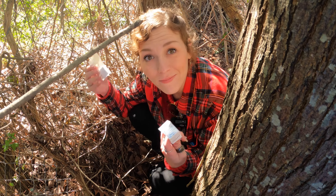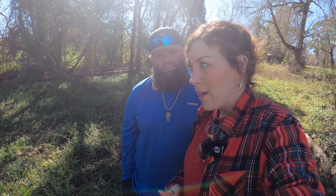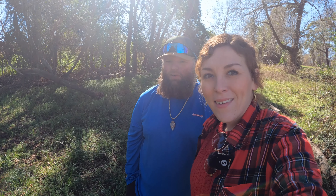That was actually our first three-part cache and it was a lot of fun — a little hard, a little complicated there for a second. But I guess that's just the nature of the game, having to do some searching.